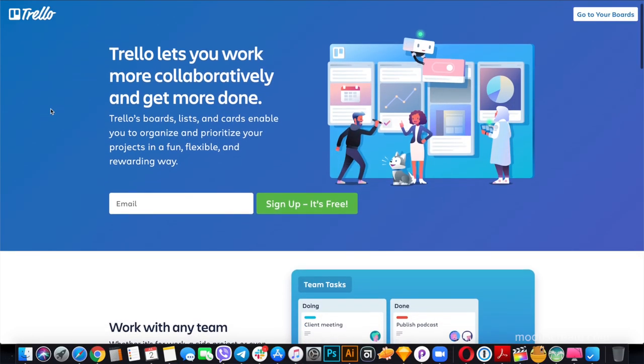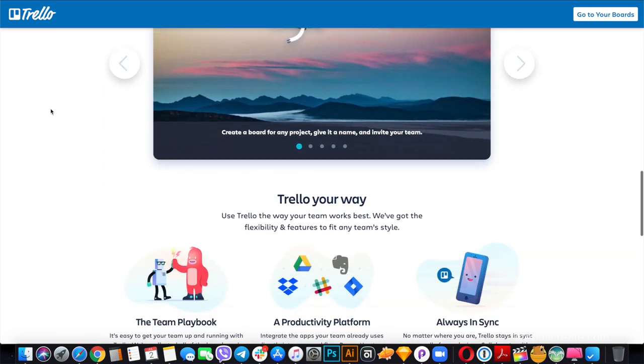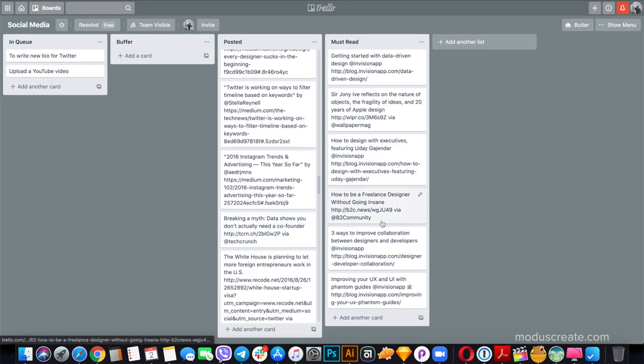The next app is Trello. There are a lot of great project and task management tools out there, but if you are just starting to work remotely, Trello will be great for you. It's super easy to set up and use, but it gives you huge power over your task management and it's very convenient to work collectively with other team members.